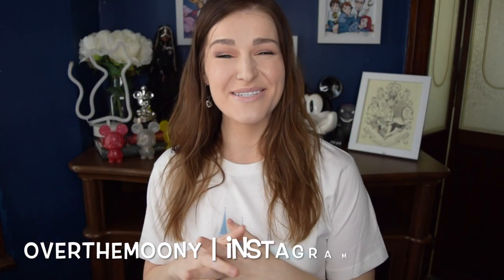Hi guys! I hope that you're all having an absolutely lovely day today. If you are returning back to my channel, then welcome back. And if you are new, hi! My name is Katie. I post new videos here on my channel every Tuesday and Fridays. Don't forget to hit that subscribe button before you head on out so that all of my new videos pop right up in your subscription feed.